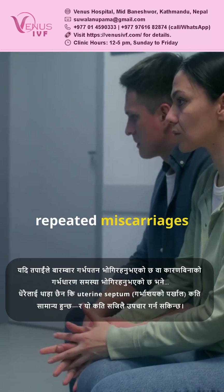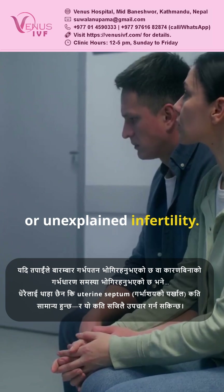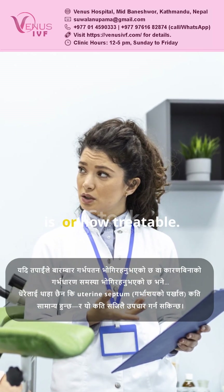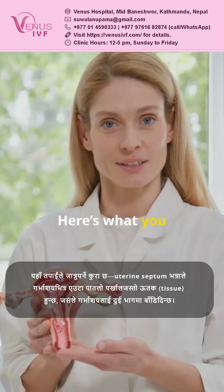If you've faced repeated miscarriages or unexplained infertility, I don't think people realize how common uterine septum is, or how treatable. Here's what you should know.